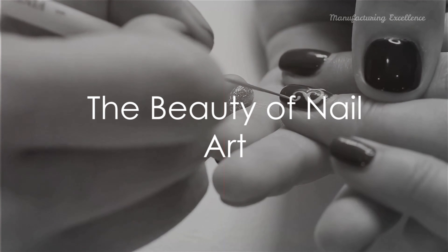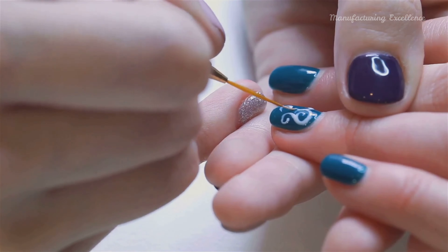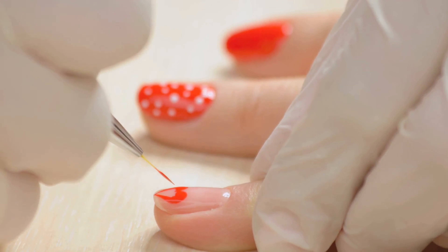In a nutshell, nail art is a vibrant, fun, and creative way to express personal style and add an extra touch of beauty to your look. Whether you're a fan of simple elegance or bold, intricate creations, there's a nail art style out there just for you.